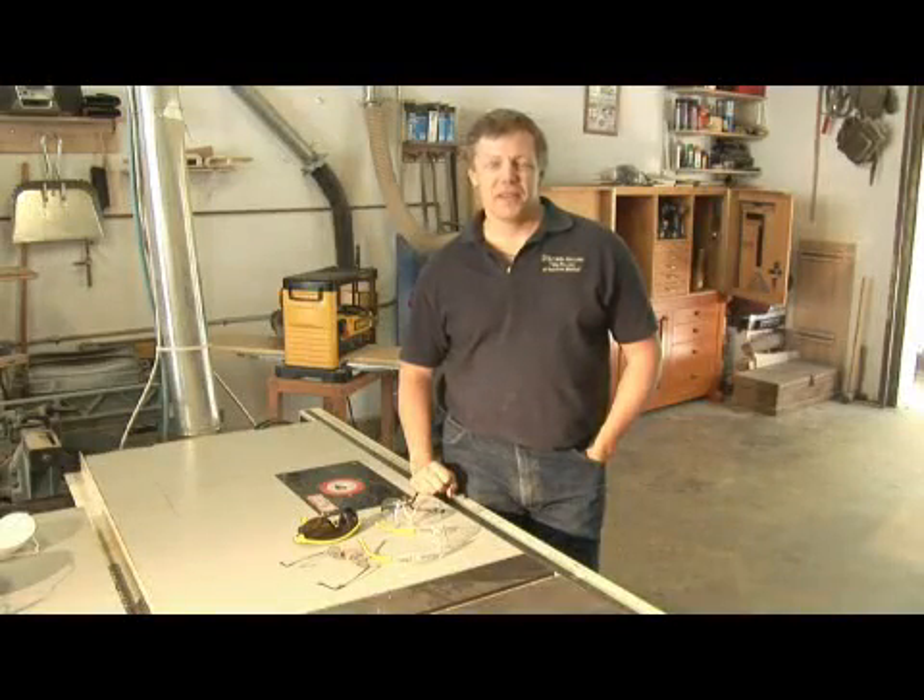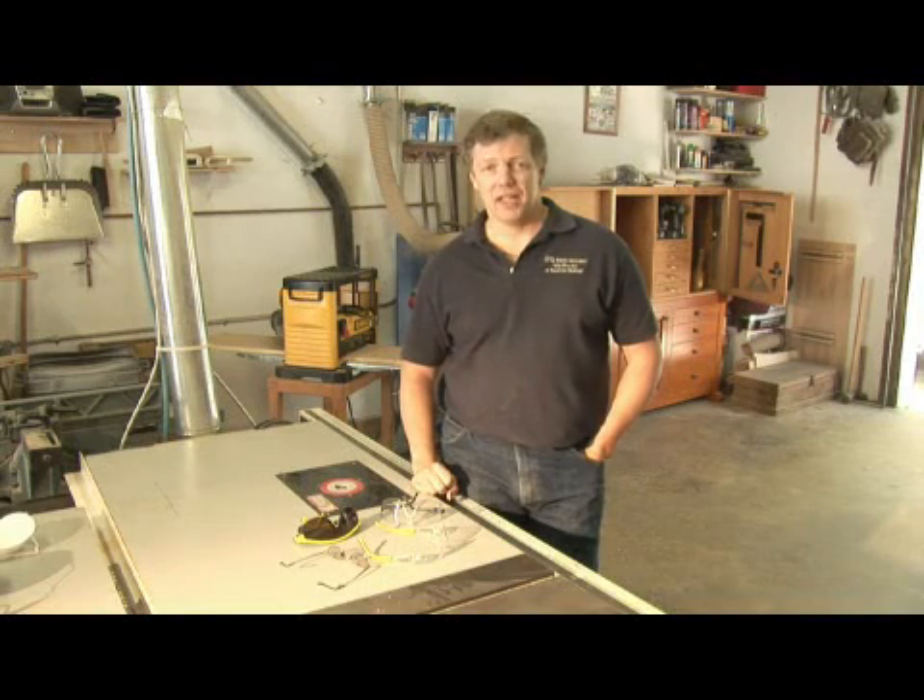Hi, I'm Dave Trull with the Trull Gallery, a custom furniture shop in St. Petersburg, Florida. I'm going to talk to you about why safety glasses are important.